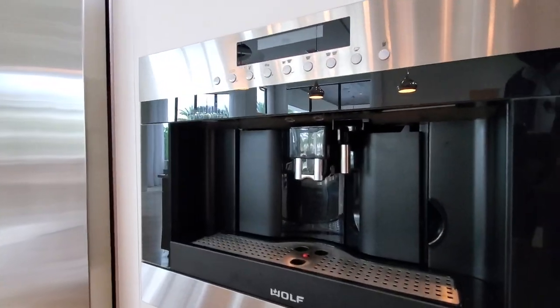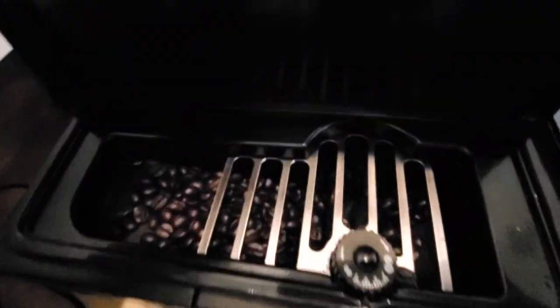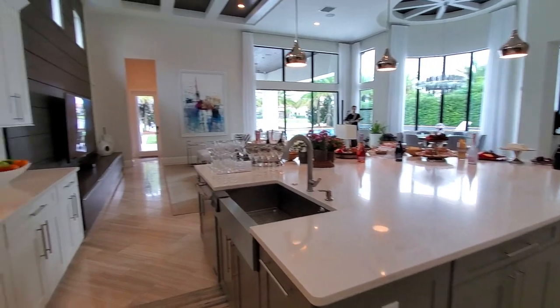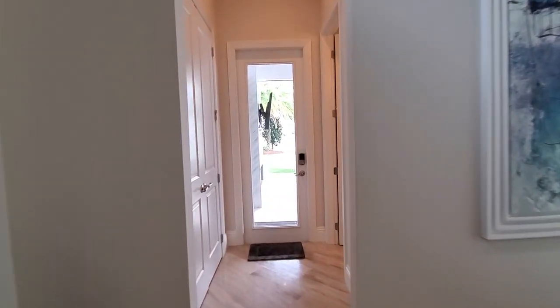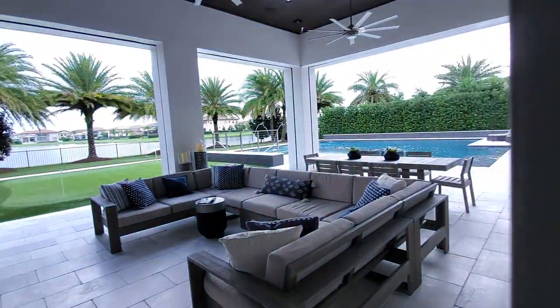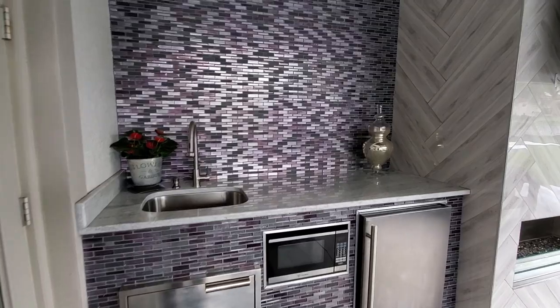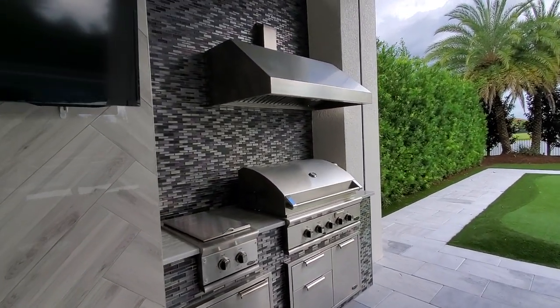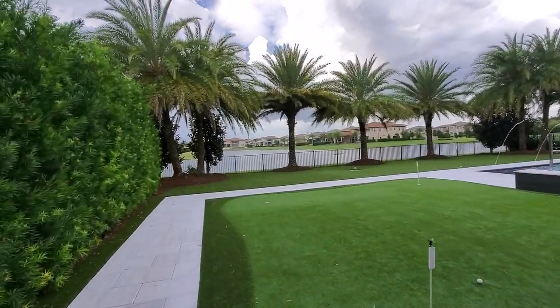Also the espresso machine and the huge fridge — lots of cabinet space on this side. If we go this direction we'll head out to the backyard. Right here is a half bath, and then it opens up to a nice outdoor living area with an outdoor kitchen featuring lots of decorative backsplash tile. The barbecue is built in with another industrial vent. And then you have a putting green here with nice palm trees looking out on a lake or pond.